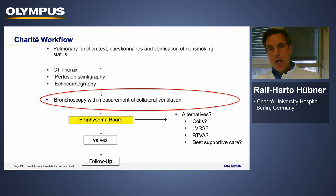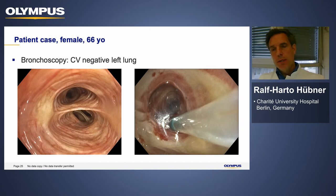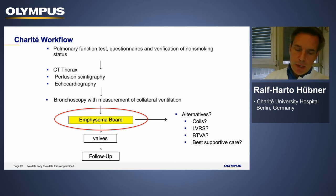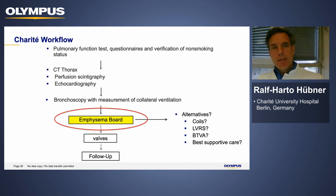We always verify collateral ventilation by bronchoscopy. We bronchoscoped the patient in the left upper lung and performed a Chartis measurement. This patient was CV-negative — negative collateral ventilation in the left lung with a complete left major fissure — making her an ideal candidate for valve therapy in the left lower lobe. At Charité, we have implemented an emphysema board of pneumologists, thoracic surgeons, and radiologists. Consensus was reached: this patient would benefit most from treatment of the left lower lobe.